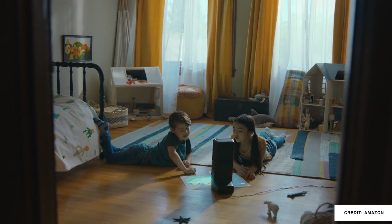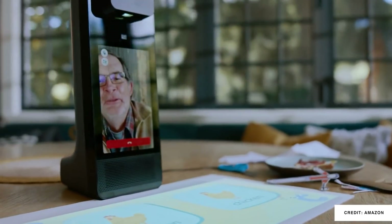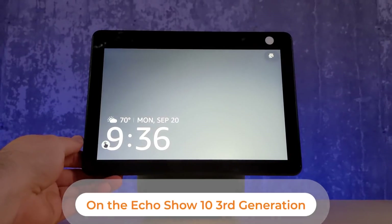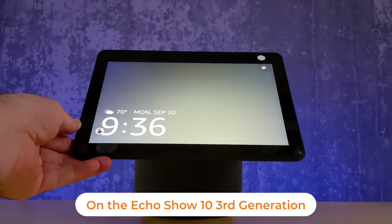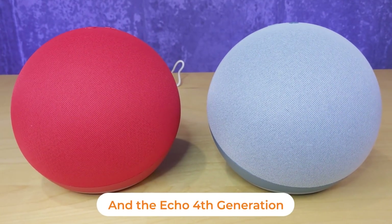Speaking of privacy controls, something new is coming to existing Echo Show 10 devices and Echo 4th-generation devices that have the AZ1 processor launched last year. Amazon is enabling local voice processing on those, which will drive data out of the cloud for you in your smart home with those devices, and that is coming very soon.